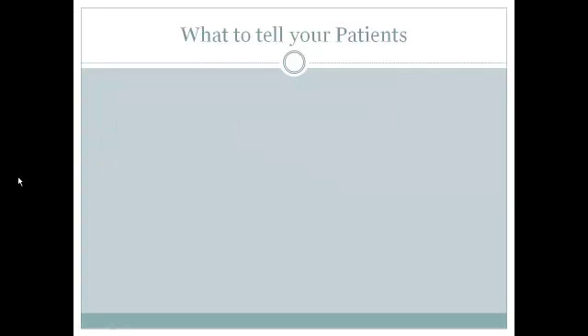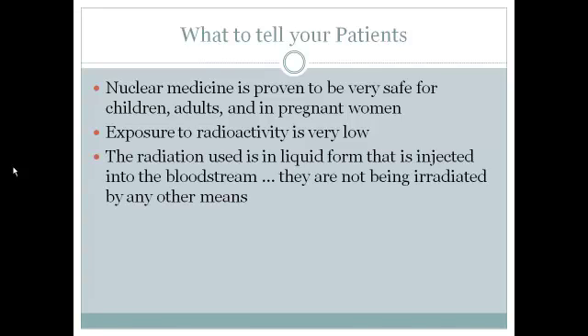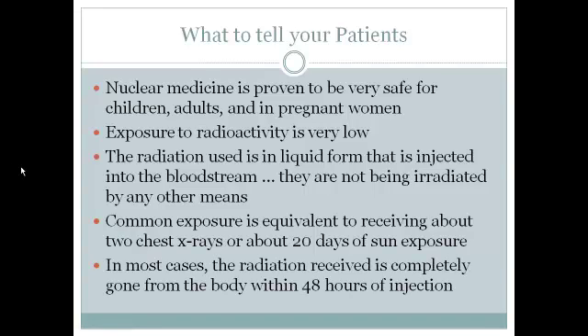Occasionally you have a patient concerned about the amount of radiation they're receiving. It's important to note that nuclear medicine is proven to be very safe for use in children, adults, and even in pregnant women, and that the exposure to radioactivity is considered extremely low. The radiation used is in liquid form and injected into the bloodstream — the camera itself is not producing the radiation. Common exposure is equivalent to receiving about two chest x-rays, or spending about 20 days in the sun. In most cases, the radiation from the injection is completely gone from the body within 48 hours.